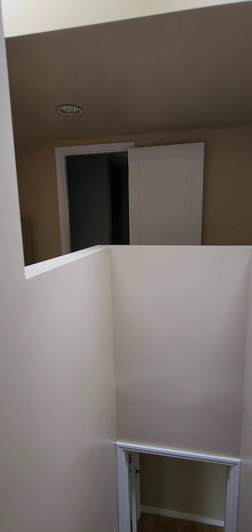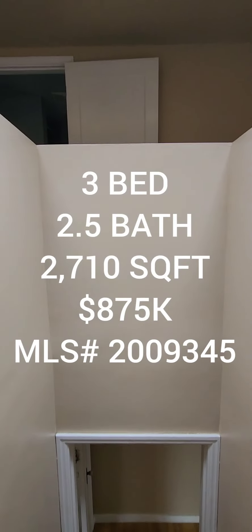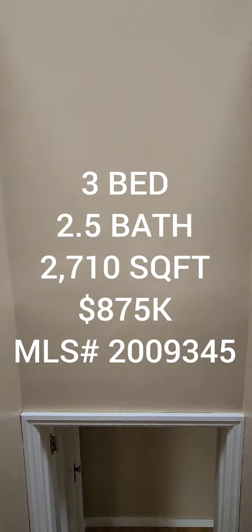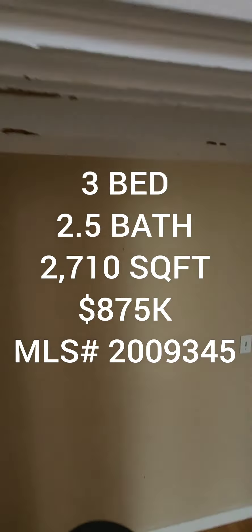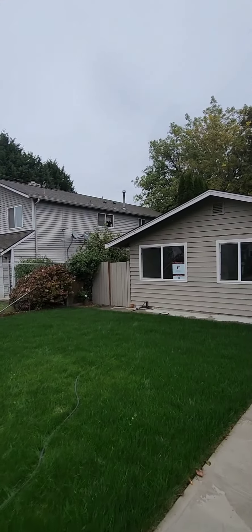So if anyone's interested in this property, it's a three bedroom two and a half baths, 2710 square foot home built in 1939, going for $875K in the Lake Ridge area. On to the next one!